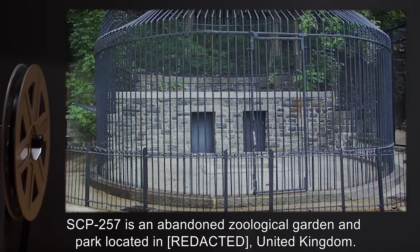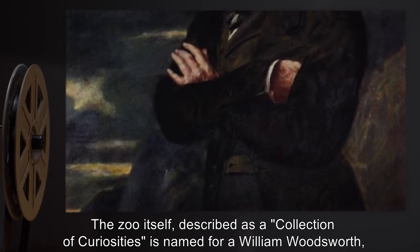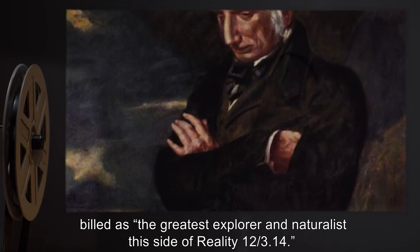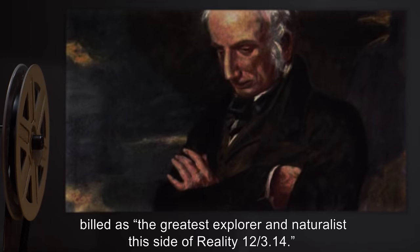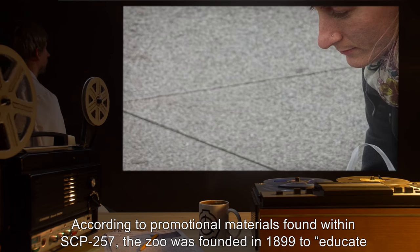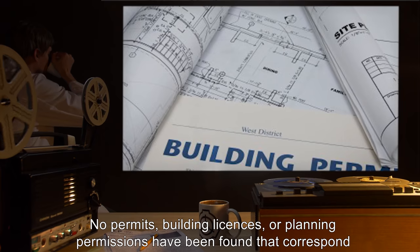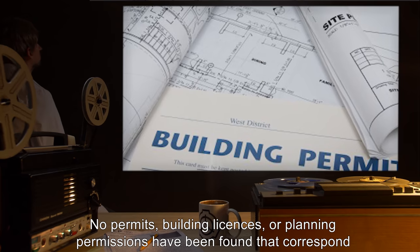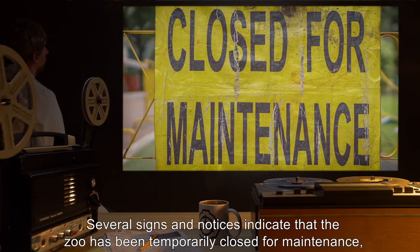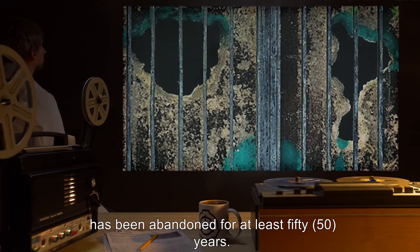Description: SCP-257 is an abandoned zoological garden and park located in the United Kingdom. The zoo, described as a collection of curiosities, is named for a William Woodsworth, billed as the greatest explorer and naturalist this side of reality 12-3.14. According to promotional materials found within SCP-257, the zoo was founded in 1899 to educate the gentlemen and ladies of England about nature and the many strange beasts encountered by explorers on their travels. No permits, building licenses, or planning permissions have been found that correspond to the location or appearance of SCP-257. Several signs and notices indicate that the zoo has been temporarily closed for maintenance, but the dilapidated appearance of the park and outdated equipment suggests that the park has been abandoned for at least 50 years.